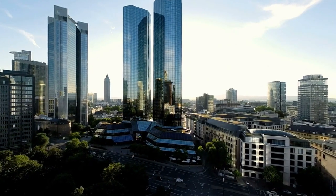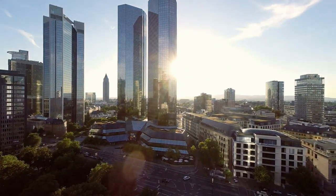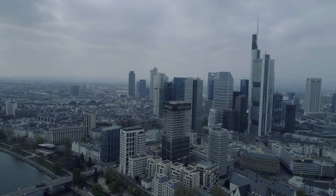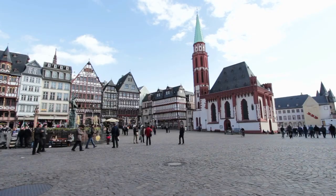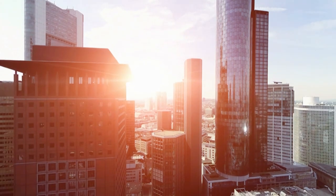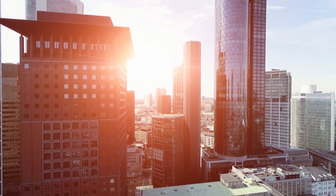Welcome to Frankfurt, Germany. This bustling city on the Main River is known for its unique history, culture and modernity blend. From the charming cobblestone streets of Altstadt to the sleek skyscrapers of the financial district, Frankfurt is a city that truly has it all.